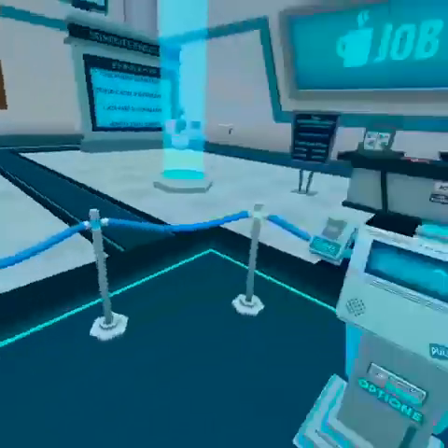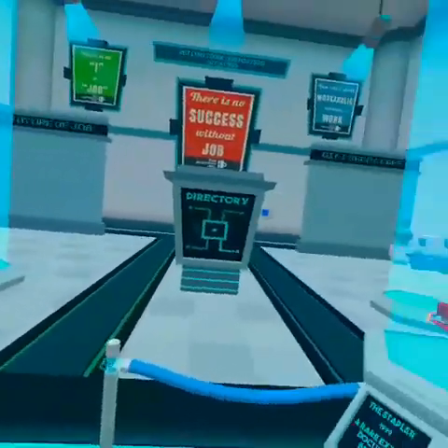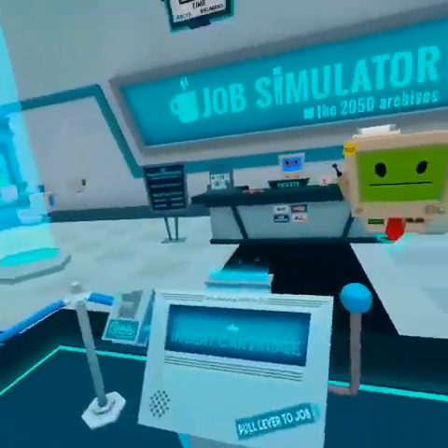Hello human, grab a cartridge from the tray and let's get to work. So I completed that. I guess next time I'll play Gourmet Chef - I'll see you then!